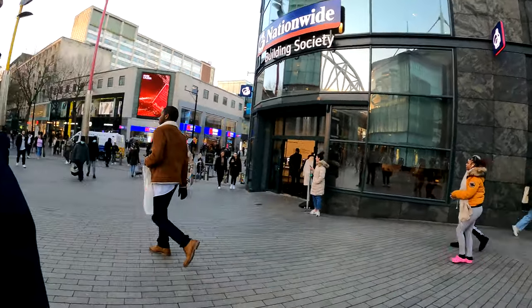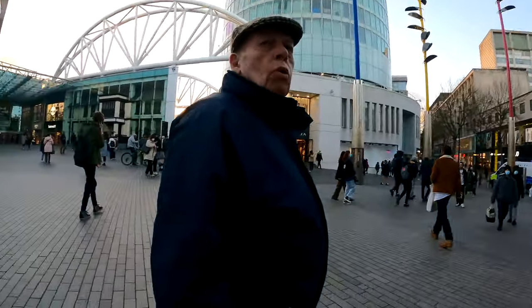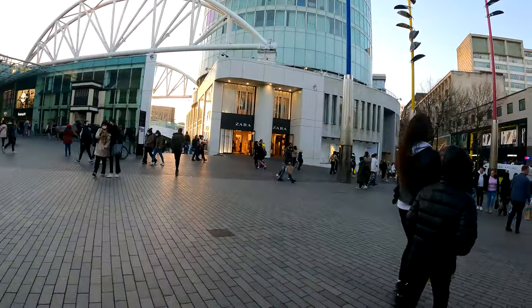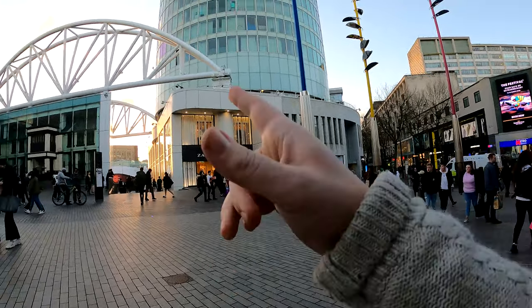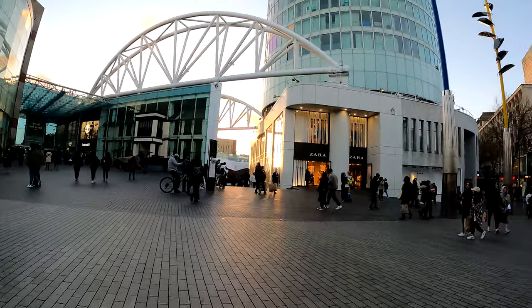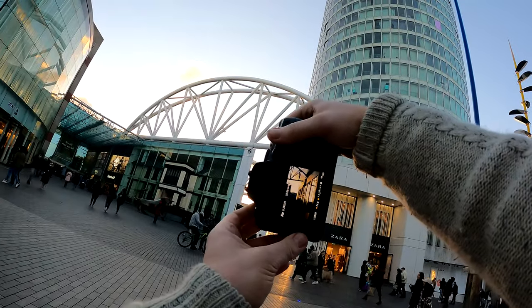I actually came out today because I wanted to test this lens with a bit of night photography. I've come out later than usual, so with its low aperture of f1.8 I'm hoping it's going to perform well. Towards the end of the day you can get these beautiful golden light moments where the side of a building provides a nice photo opportunity.